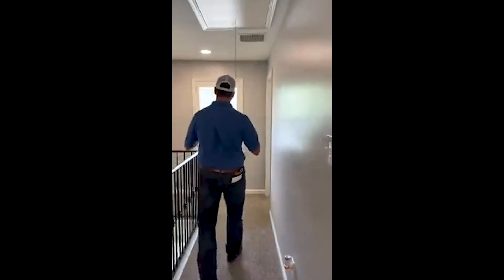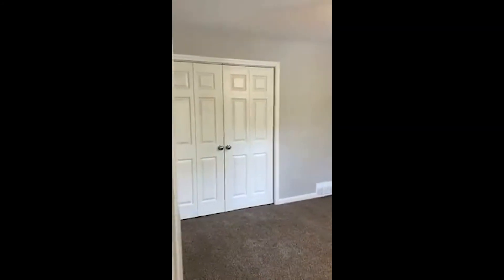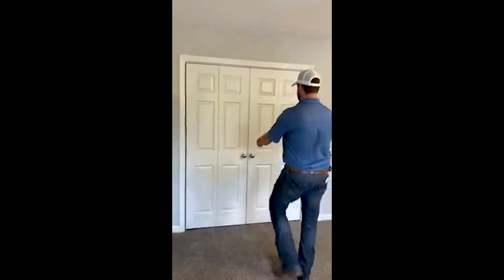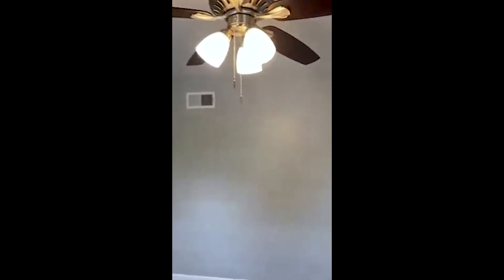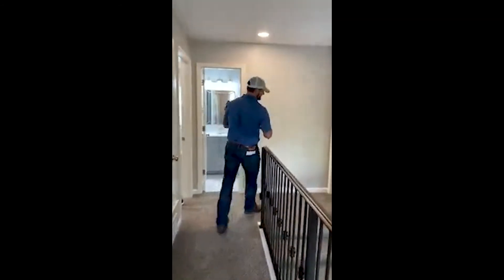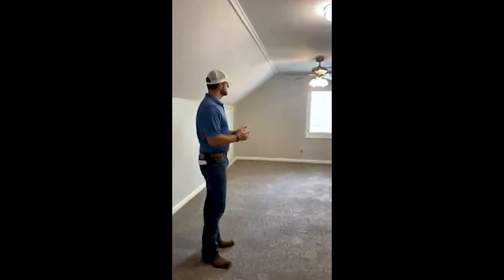Up here we've got two bedrooms on each side. We actually replaced all the doors in the house, new carpeting, and paint. There's really nice closet space. On the other side you've got another bedroom — we did the same thing in here: new fan, new doors. And over here you've got another bedroom. Then over here you've got what could be a bedroom or a game room, office, whatever you'd like to use it for — a lot of space.